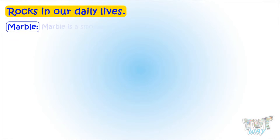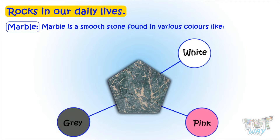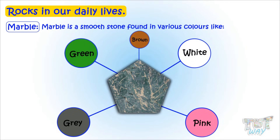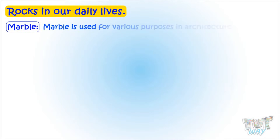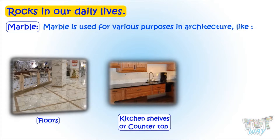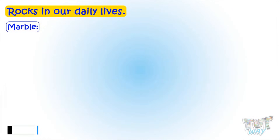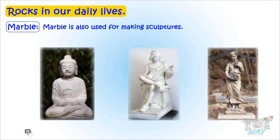Marble is a smooth stone found in various colors like white, pink, gray, green, and even brown. Marble is used for various purposes in architecture, like for making floors, kitchen shelves, and pillars. Marble is also used for making sculptures.